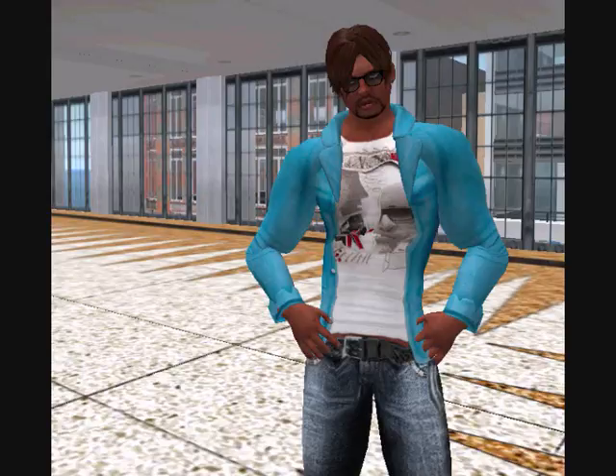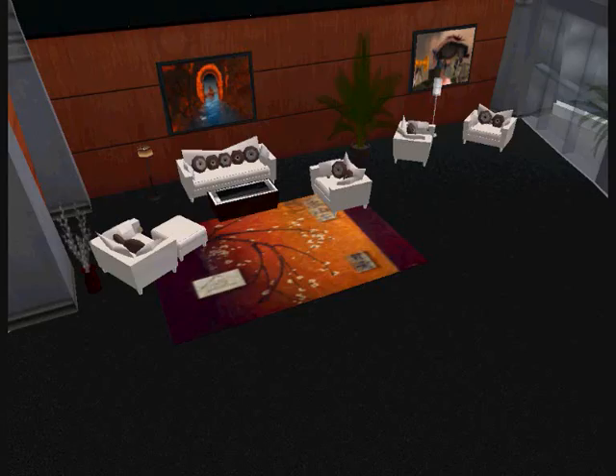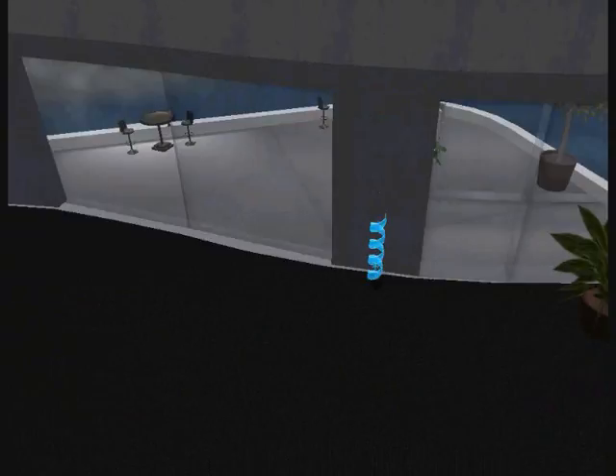Today I took a short visit to the Linden Lab Recruiting Office in Second Life. If you're smart, creative, energetic and passionate, then you could be a Linden. You could be the next Linden to come into Second Life and see how the creating process behind the scenes of Second Life is actually done.